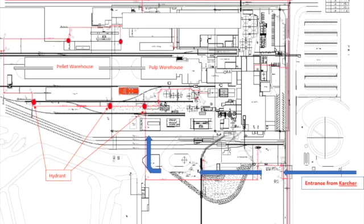If you're dispatched to a fire here, they'll let you know if it's a pulp or a pellet warehouse fire. You want to enter right here — this is from Karcher. The main entrance to the parking lot is over here. They'll be coming from Karcher down here on the west side of the structure.